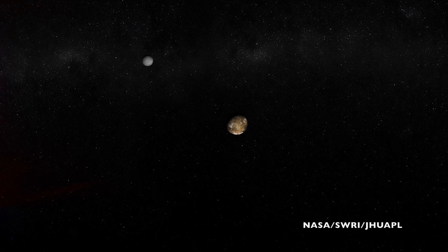However, they are slightly longer days. Each day on Pluto lasts for 6.4 Earth days, which is about 153 hours. And just like on Earth, the length of the days on Pluto vary depending on your latitude — that is, how close to one of the poles you are.